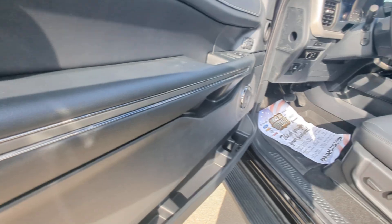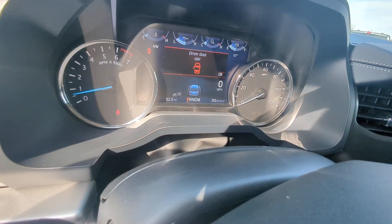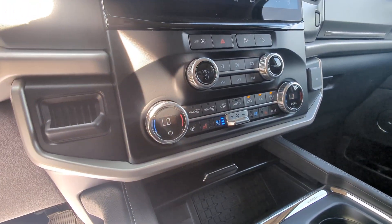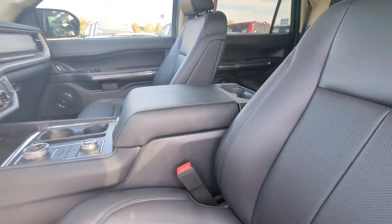Look inside — the interior looks immaculate. 52.3 miles to be exact. It does have the heated, ventilated seats, heated steering wheel, a nice screen, and a nice center console.